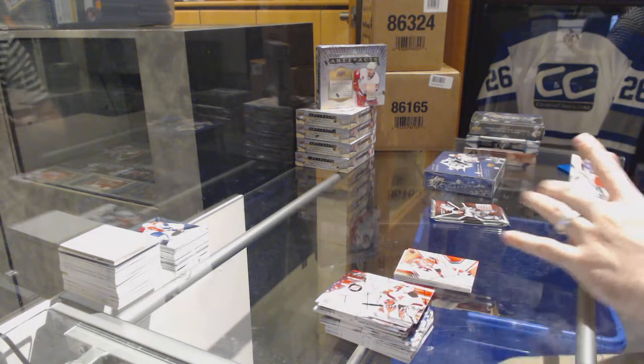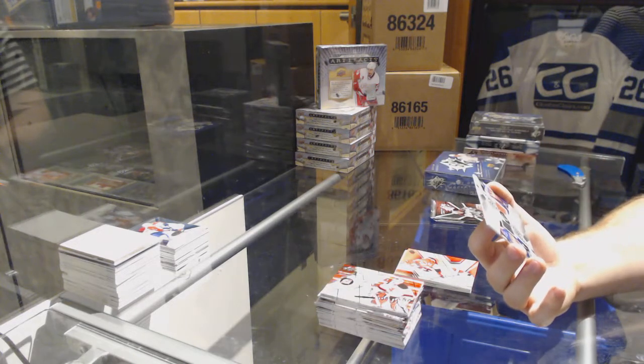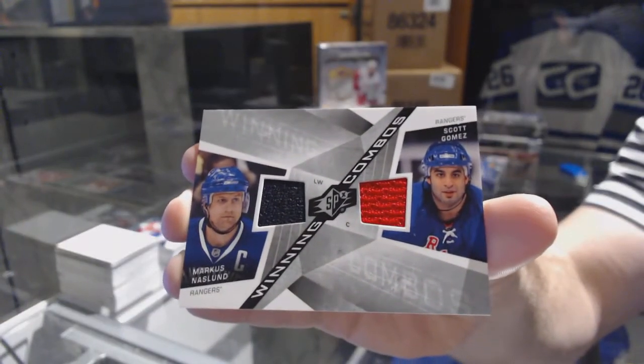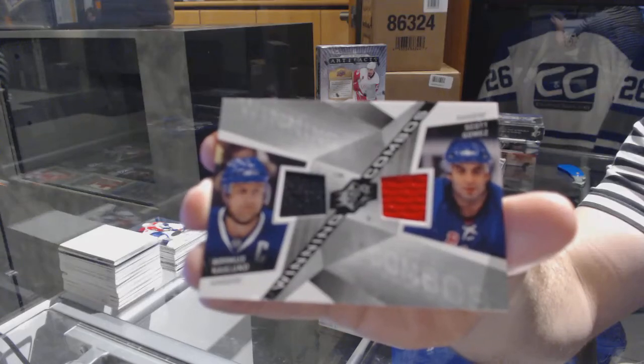For the New York Rangers, a dual Winning Combos of Marcus Naslin and Scott Gomez. The Naslin threw me off there — Naslin, Gomez.